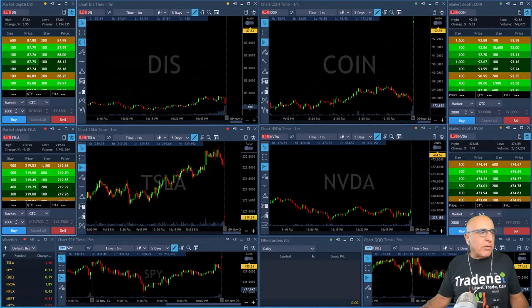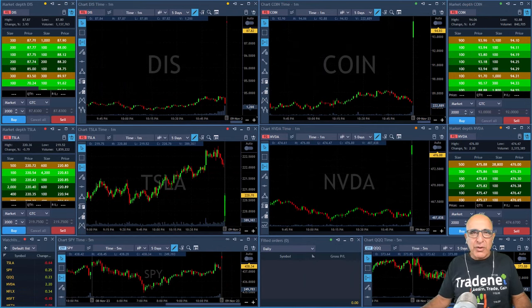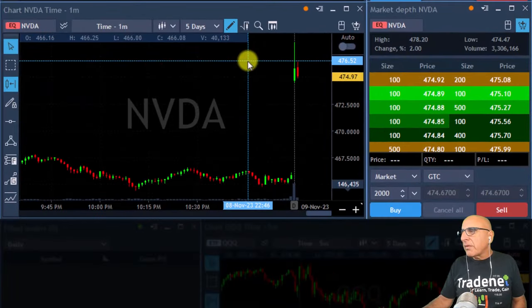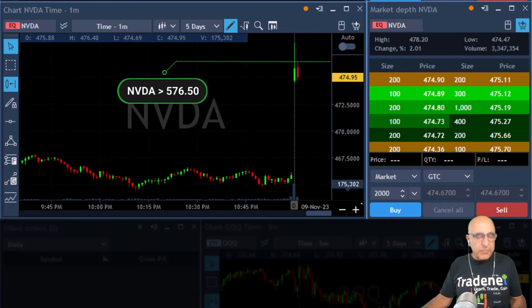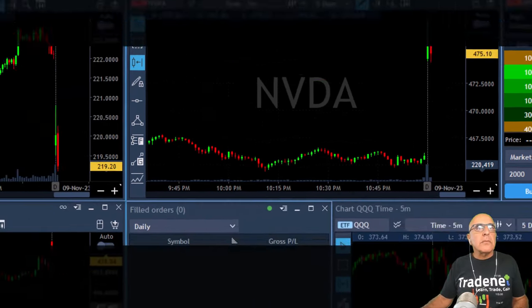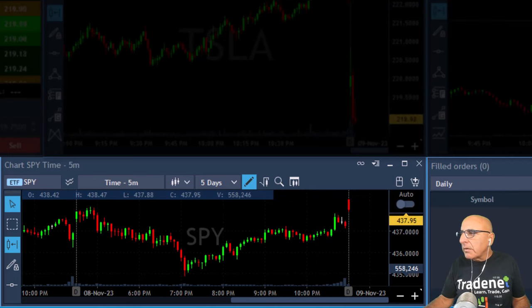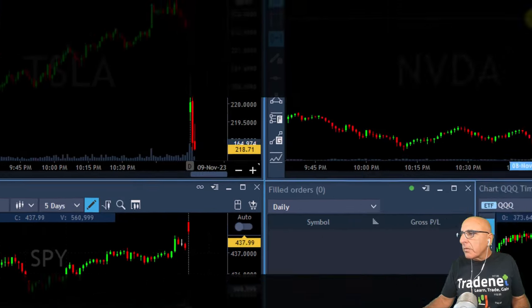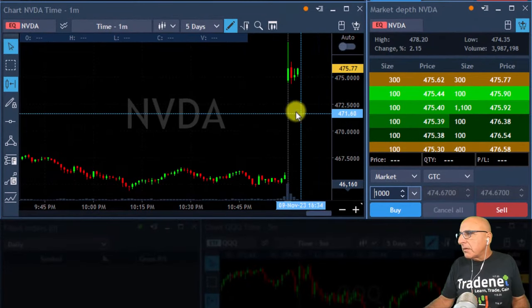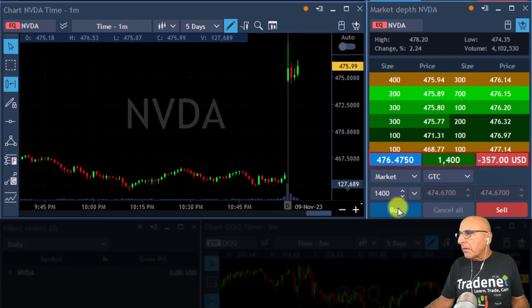Okay traders, market is open. Thank you all for joining — welcome our trading room members and those of you watching on YouTube. The market is still coming down but it's too early to determine market direction. I'm watching Nvidia — it's a nice reversal, it's strong. I'm long, it's posted.